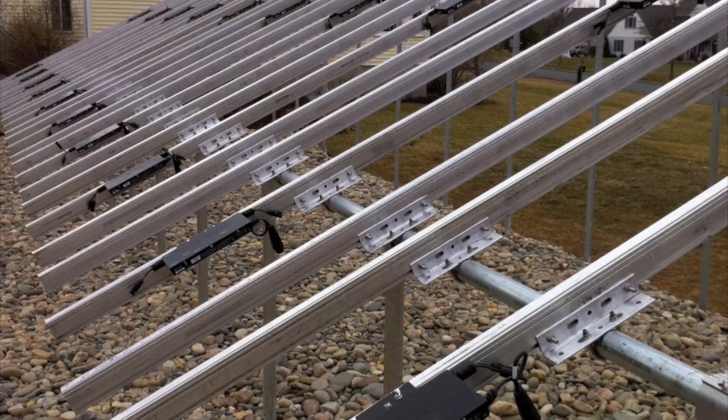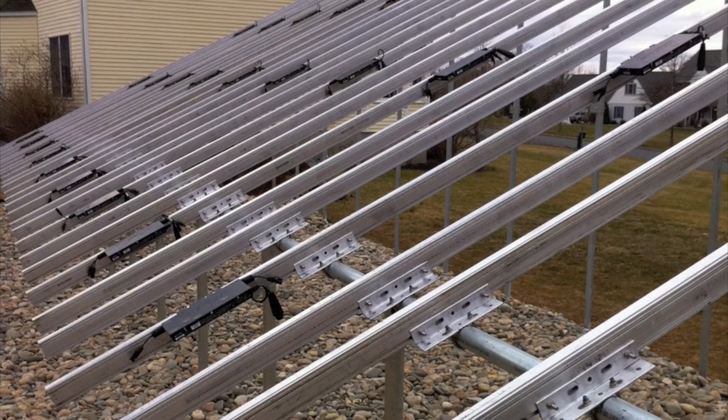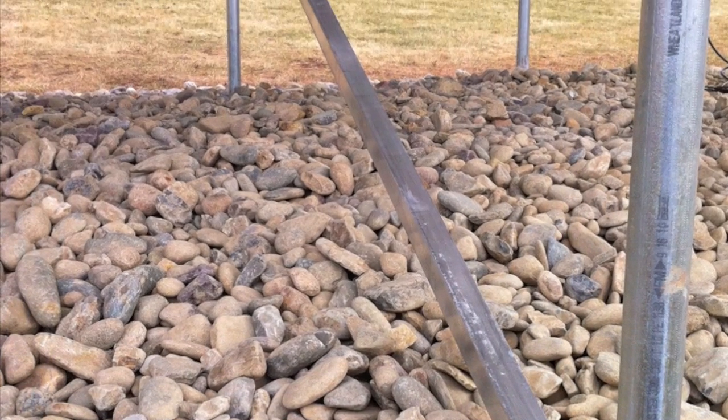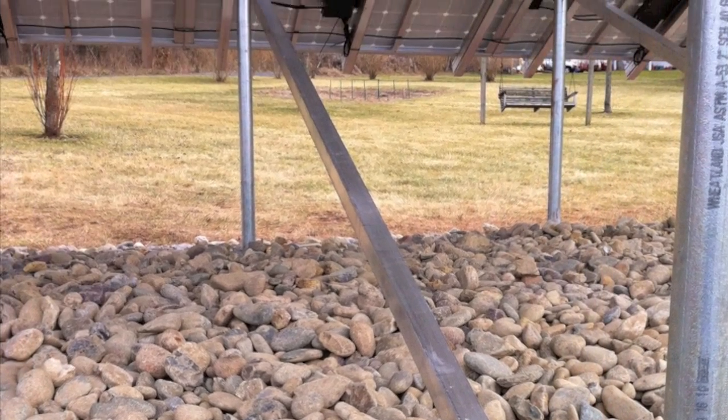And when it comes to our ground mounts, we only install heavy-duty racks specifically designed for your location. Remember, New Jersey is in a hurricane zone.